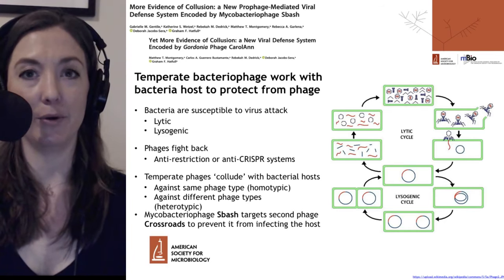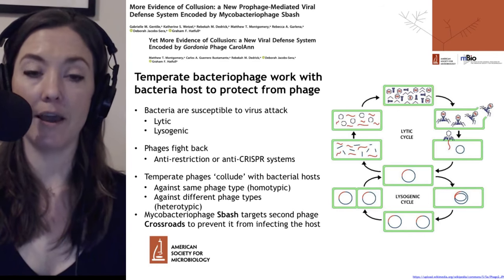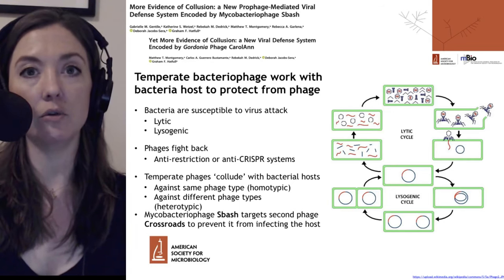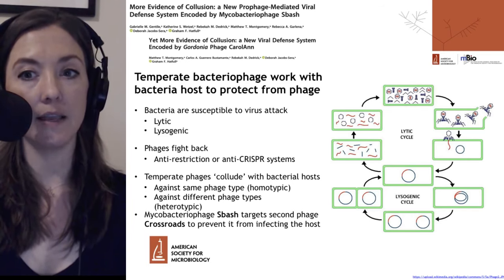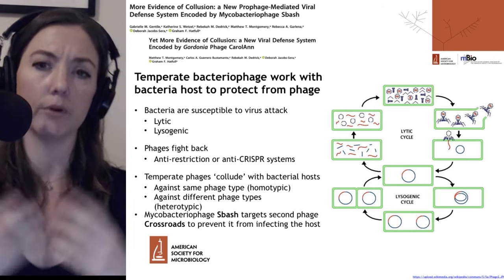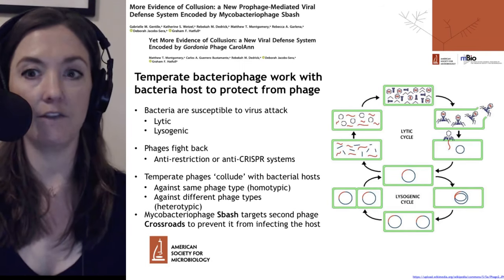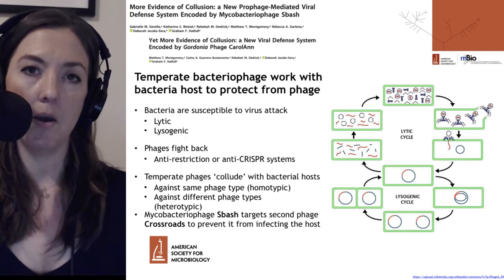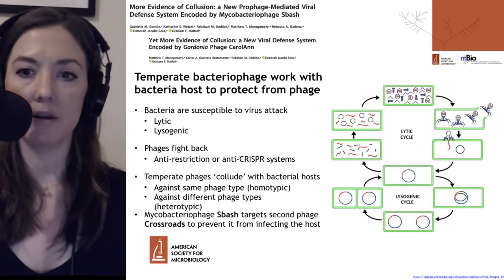The take-home message from both of these is that temperate bacteriophage can work with their bacterial host to protect that bacterial cell from further phage infection. Let's remind ourselves how bacteria are susceptible to virus attacks from different bacteriophage. They can be infected by a phage that enters the lytic cycle, which means the phage will immediately begin making progeny phage and will burst open the bacterial cell once enough progeny have been made. They can also enter the lysogenic phase, where the DNA from the bacteriophage will enter and incorporate into the bacterial genome itself. This is called a temperate phage.